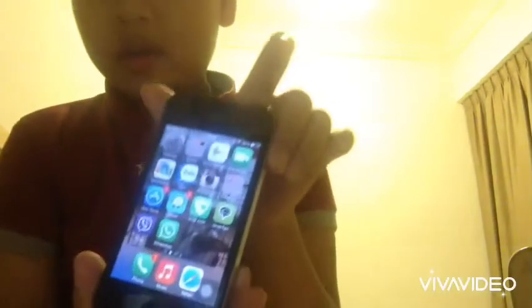Okay, here I have an iPhone 4. I still remember the password — let me unlock it. Yep, here it is. And you cannot watch YouTube because it's asking for an update.